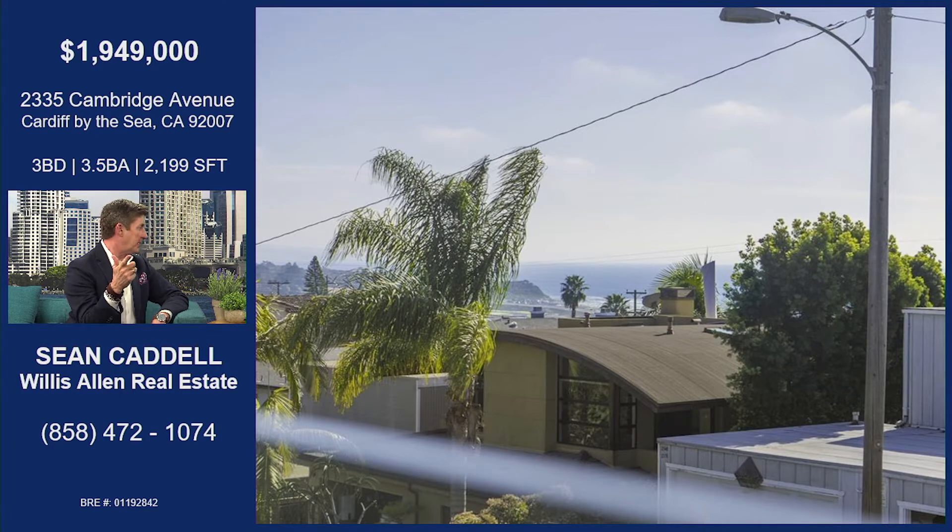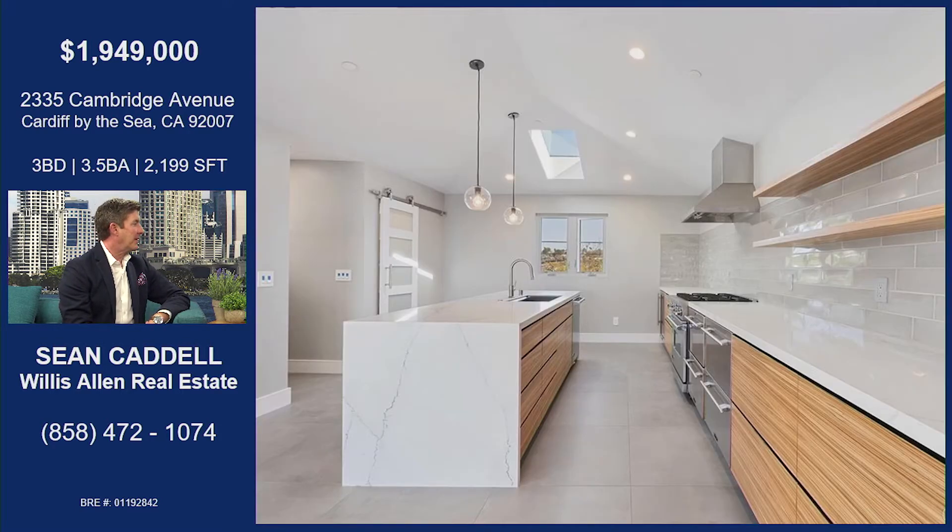It was hard to capture because the day we took pictures it was slightly hazy, but literally it is bright blue out there. Because you see between Cardiff and Solana Beach, you actually see the white water. That's just gorgeous. Someone's going to have to come in and take a look at this home and the ocean views.